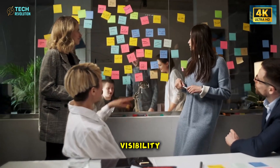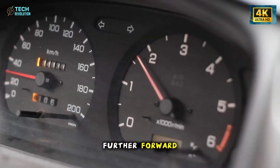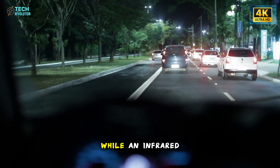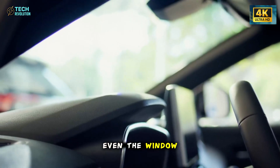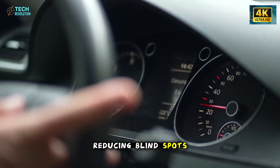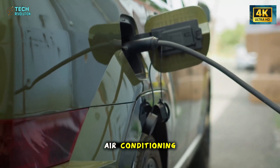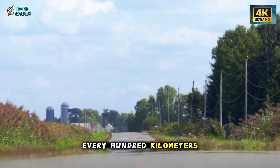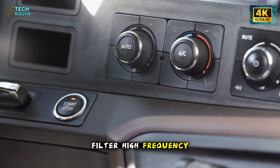Then there's what Tesla calls the glass house — a transparent shell designed to merge visibility, comfort, and quietness. The windshield extends further forward, expanding the vertical viewing angle by over three degrees, while an infrared reflective coating blocks 15% of solar heat. Even the window belt line has been lowered to open up sight lines, reducing blind spots during turns. On hot days, this glass cuts the need for air conditioning enough to save nearly one kilowatt-hour every hundred kilometers. Inside, laminated acoustic layers filter high-frequency noise, keeping the cabin calm even at highway speeds.